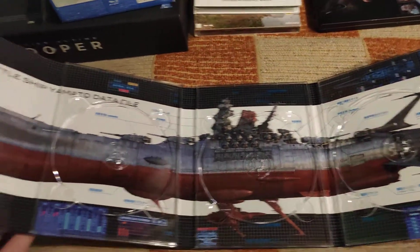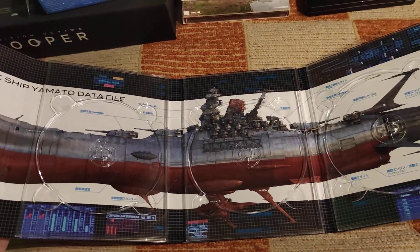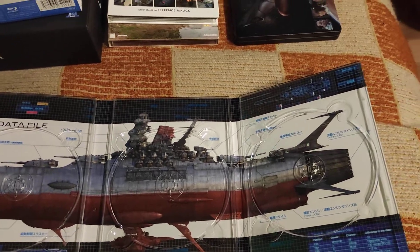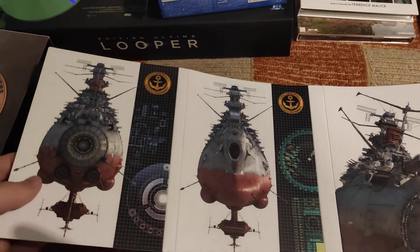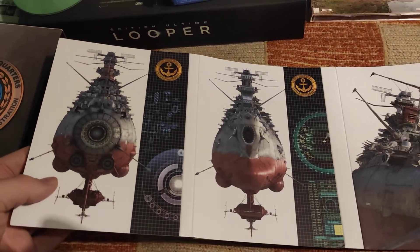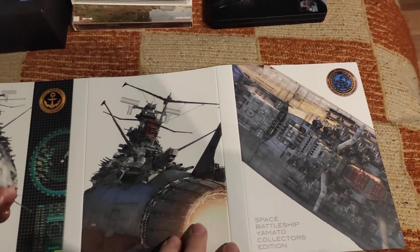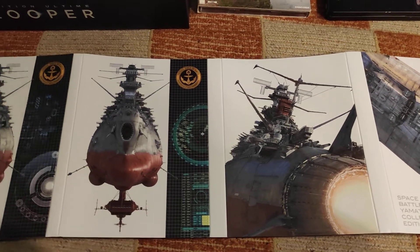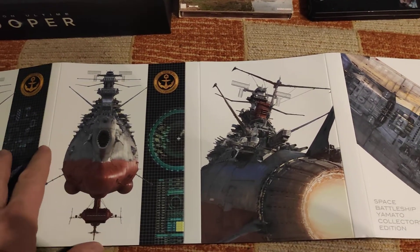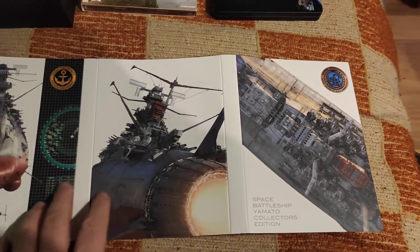Without the discs, here's the complete ship — Space Battleship Yamato. Now that's beauty. This Second World War battleship transferred into a spaceship.